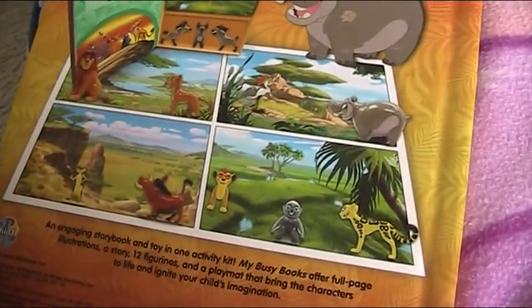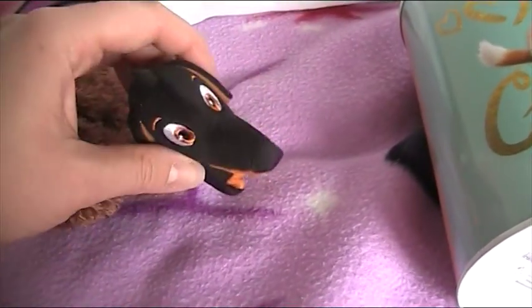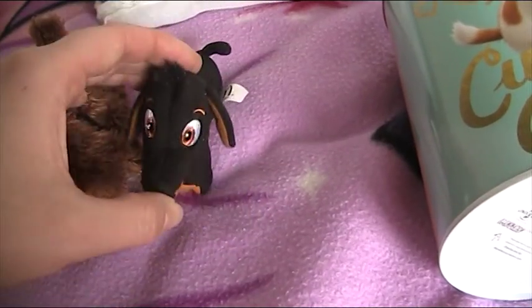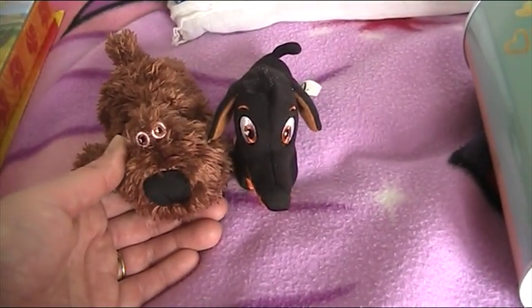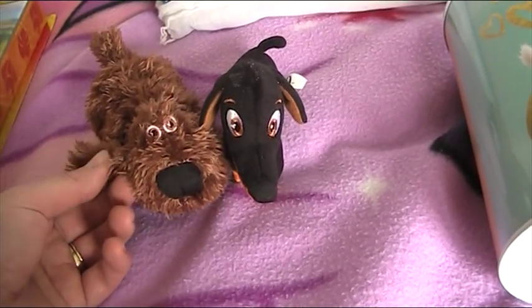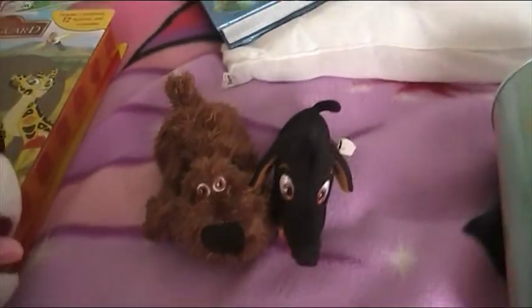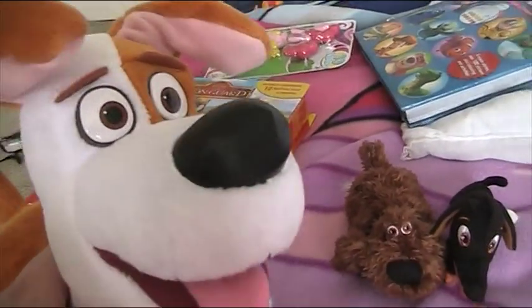I won't use the play mat - I'm just going to keep the Lion Guard figures on my shelf because they'd look awesome. Here are my two McDonald's toys: Duke, who's so cute and fluffy, and Buddy. I still need Max and Gidget but I'm not sure if my McDonald's has stopped getting the others. I need to check on Friday when they usually change the toys.